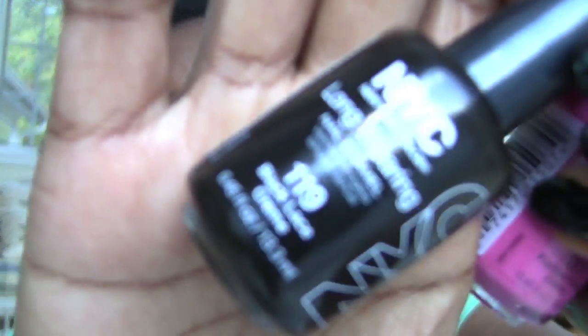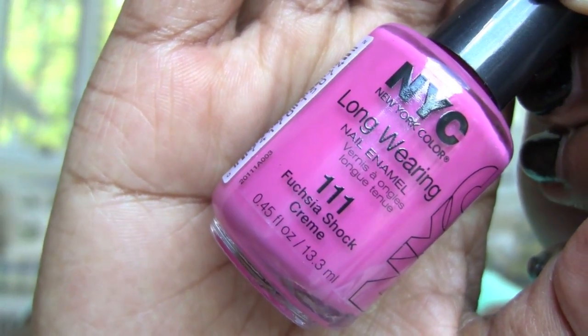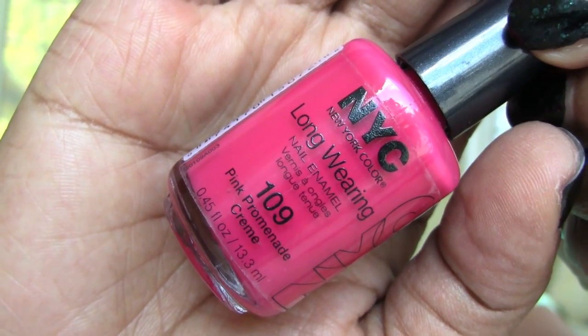Four more nail colors that were $0.59 each. This is Black Lace — I can never have enough black nail polish. The three colors I already have from the brand are really, really nice, so that's why I'm kind of stocking up. Then a beautiful, beautiful pink: Fuchsia Shock. Then I had to get the red — this is Red Velvet Rope, really pretty. And then Pink Pomegranate. Remember, those were all $0.59.